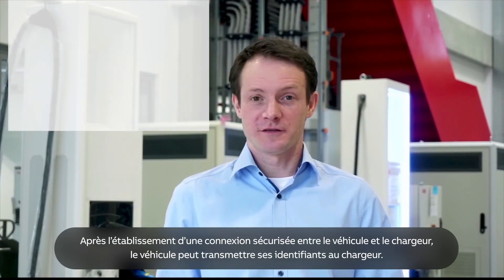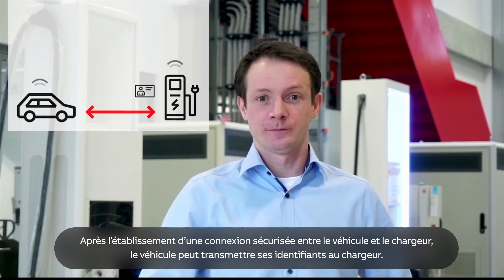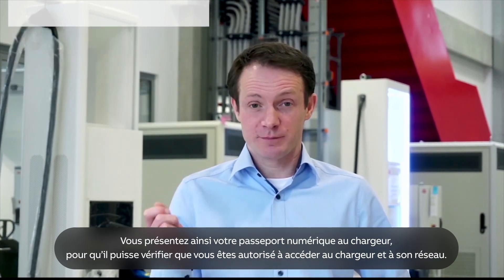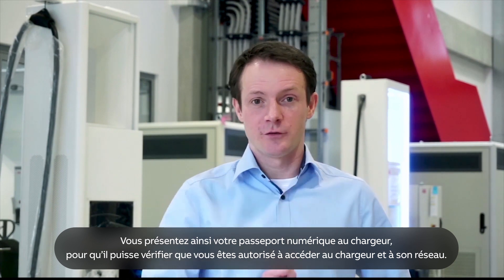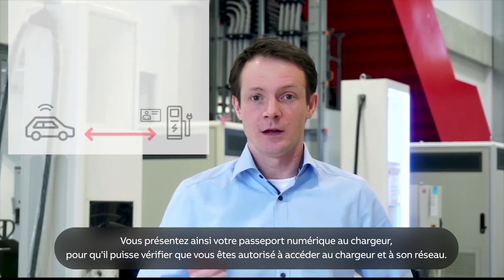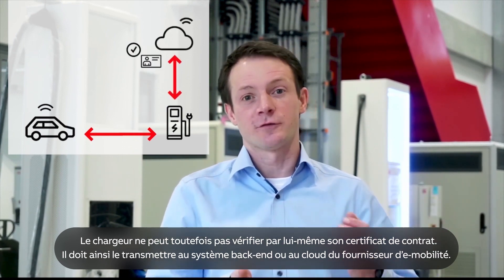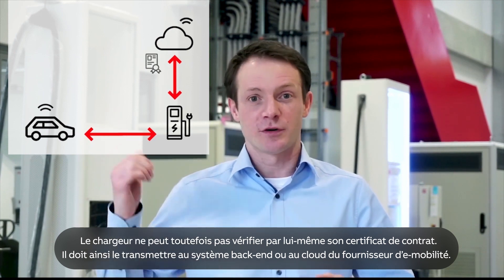Now, when you have a secure connection between car and charger, the car can pass its credentials to the charger — it's like showing your digital passport to the charger, so it would check if you're entitled to charge on this given charging network. But the charger cannot itself verify the contract certificate; for that it needs to forward it further to the e-mobility provider backend, or cloud if you will.